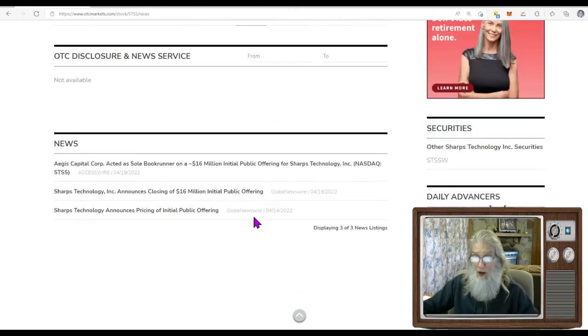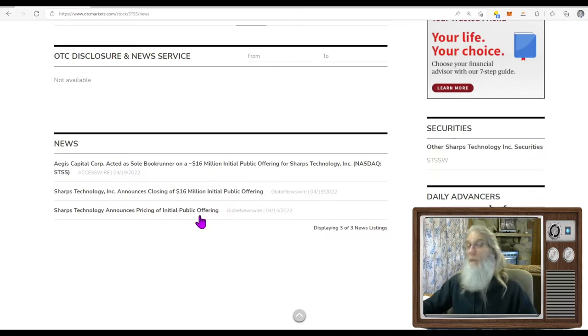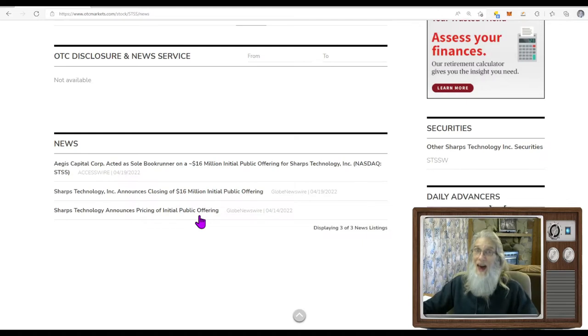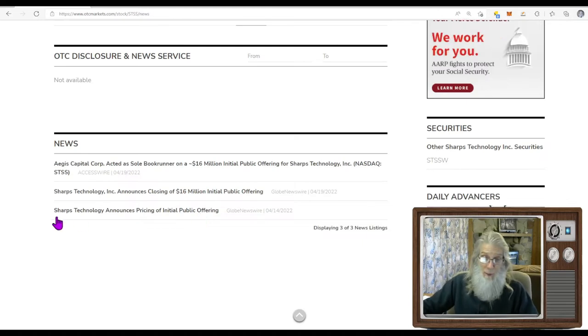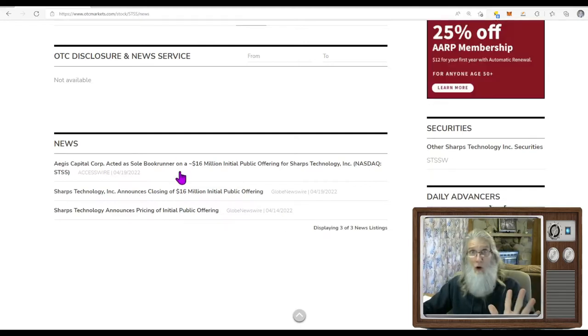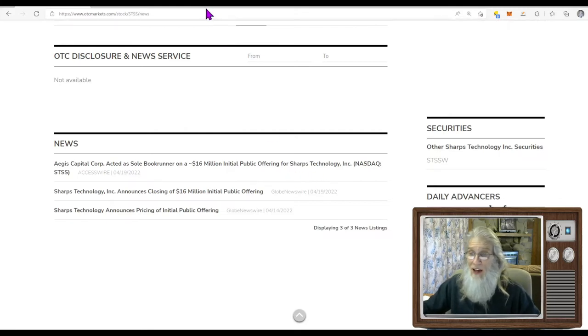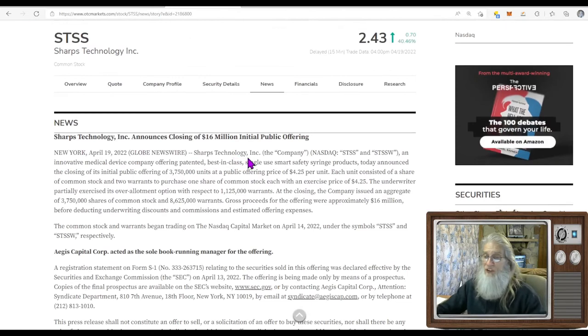There are three pieces of news: one on the 14th and two today. Sharps Technology announces pricing of its initial public offering — this is the head to the tail of the news today. They put out a public offering five days ago and today it closed — they're done, they sold all the shares. Ages Capital Corp acted as sole book runner on a $16 million initial public offering for Sharps Technology. Let's take a look at that news.